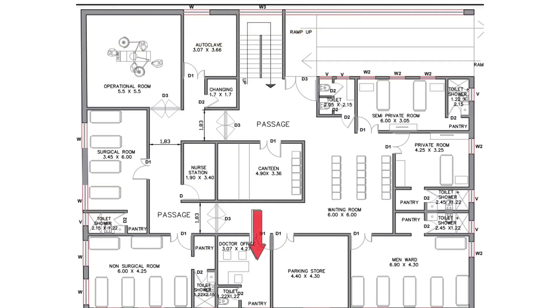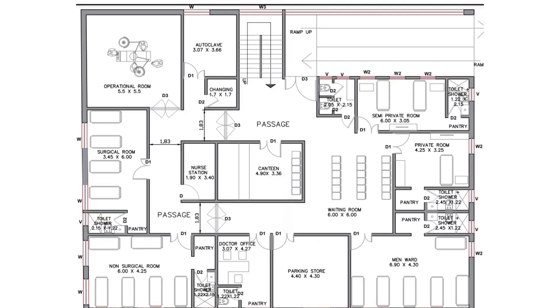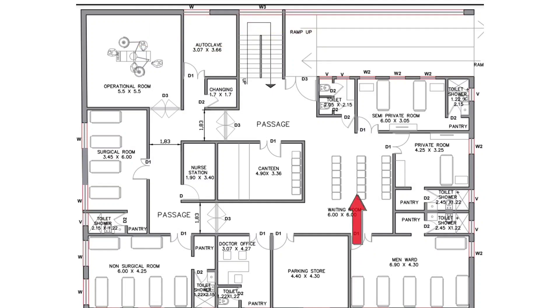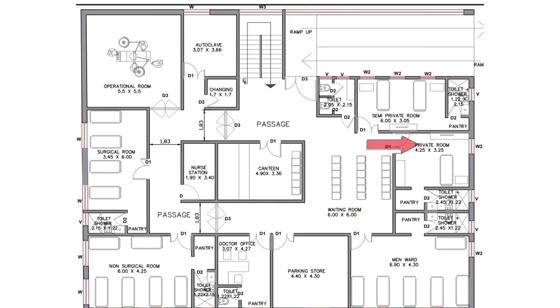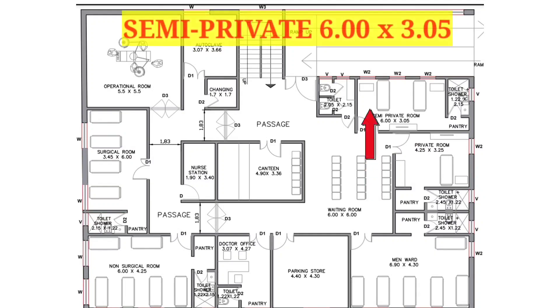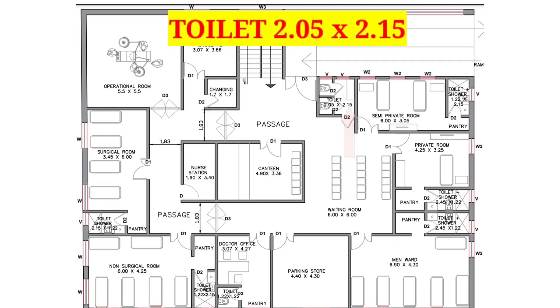Right toward the non-surgical room, we have a doctor's office sized 3 feet 7 inches by 4 feet 27 inches. Right toward the doctor's office, there is a parking store, and right to the parking store we have provided the main ward sized 6 feet 19 inches by 4 feet 30 inches. In the center, you can see a waiting room sized 6 feet by 6 feet. Toward the right of the waiting room, there is a private room sized 4 feet 25 inches by 3 feet 25 inches. Next to the private room is a semi-private room sized 6 feet by 3 feet 5 inches. On the right hand side of the semi-private room, there is a toilet sized 2 feet 5 inches by 2 feet 15 inches.